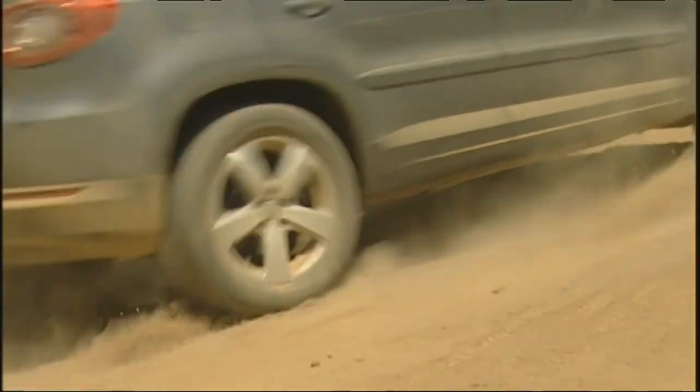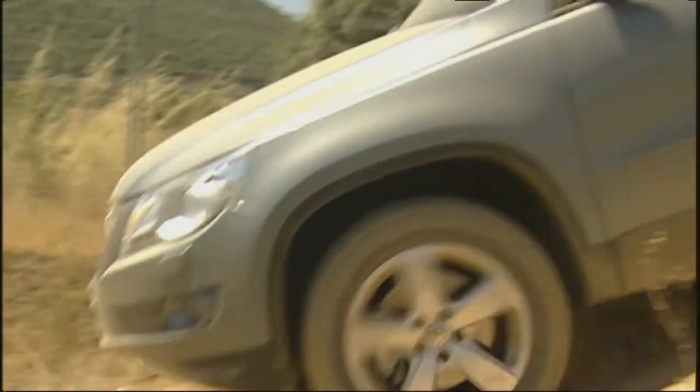Volkswagen tested the off-road capabilities of the Tiguan for many months. Humps are important for two reasons: they allow engineers to determine the maximum gradient and test the maximum clearance. The car should not scrape the ramp, and if it does scrape, it should not lead to any damage.